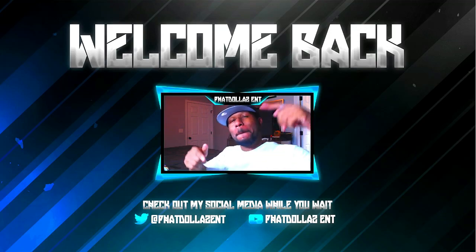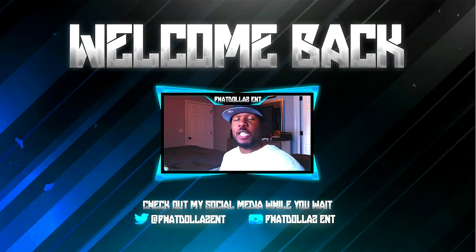What's going on everybody? Welcome back to the channel. If you're new to the channel, drop a like on the video, hit that red subscribe button, and turn your notifications on.